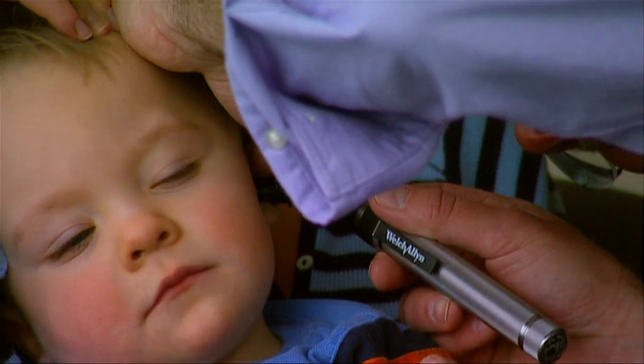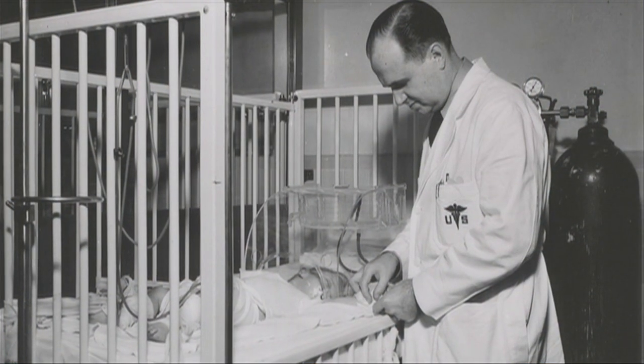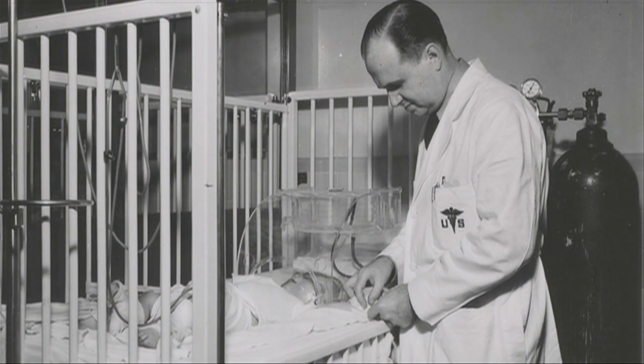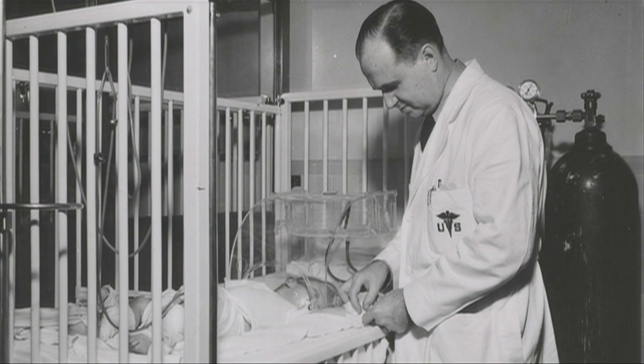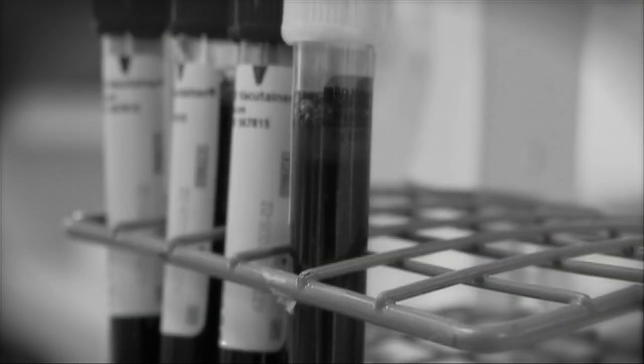Most children begin life with an immune system that learns to recognize and destroy hostile germs. But in 1952, an army doctor named Colonel Ogden Bruton made a startling discovery. He found something missing in the blood of one young patient.